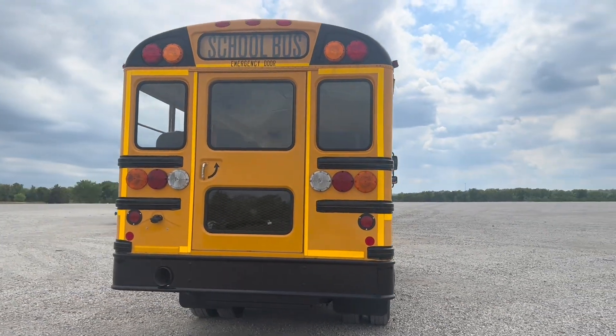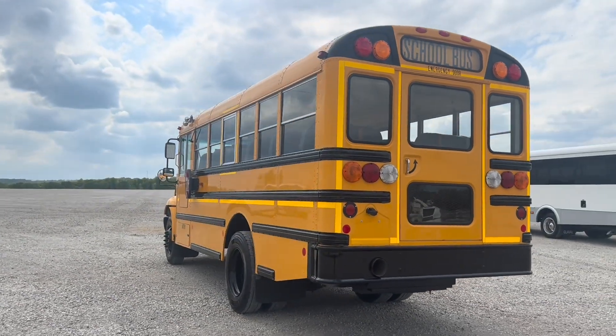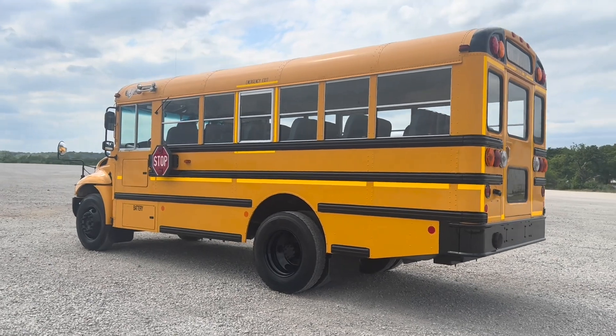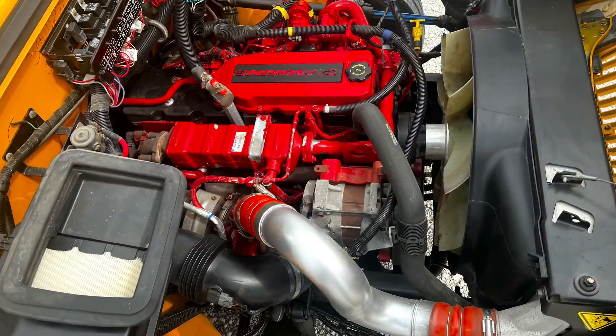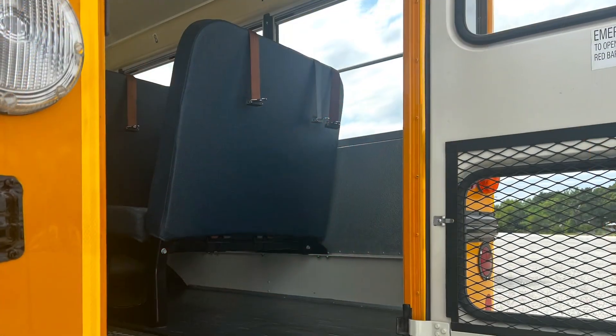This particular unit has no real body damage, as you can see, and is in just super clean condition — well taken care of inside and out. It has the good-looking black wheels on it, and it is also equipped with the Cummins diesel engine, Allison transmission, air brakes, and a rear air ride suspension.